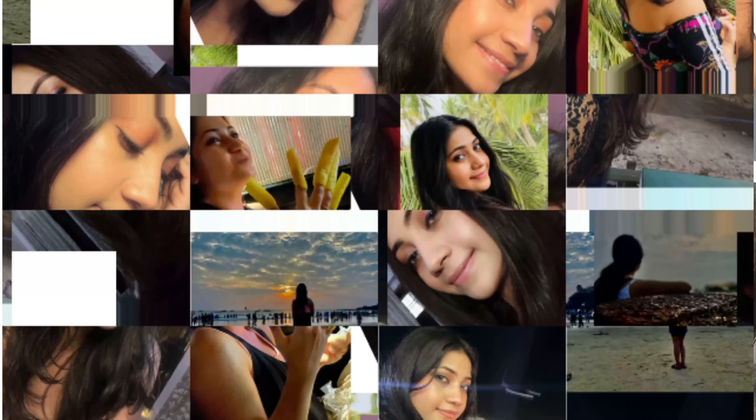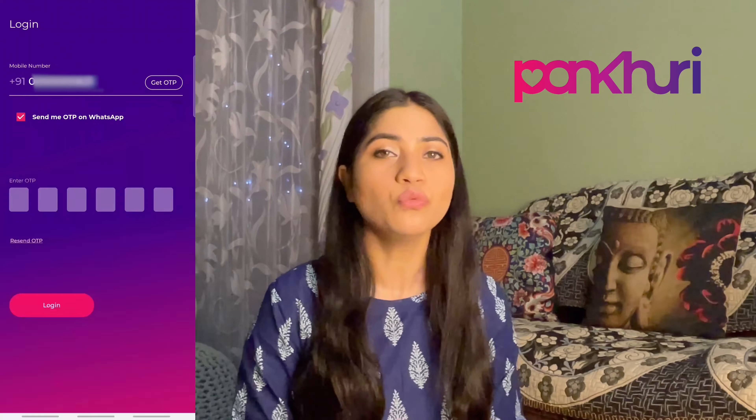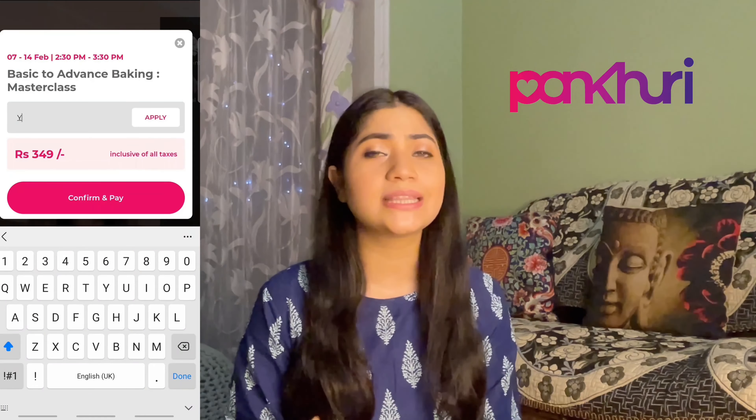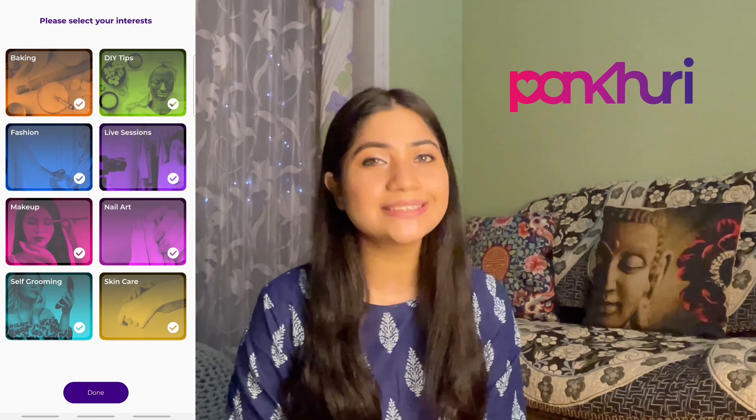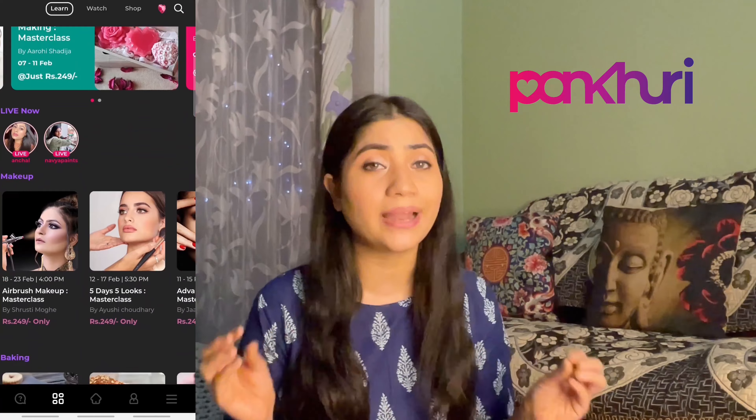First I want to share an app with you. We all use Instagram and Facebook, but we don't always get to learn new things. I discovered the Pankhudi app — I teach something new daily there, and you can also get free makeup products. You collect rubies, which is very easy. Once you download the app, you can make new friends, pass your time, and play games. The best part is that it is safe and only for ladies, so it is a good platform for everyone.